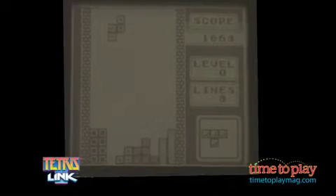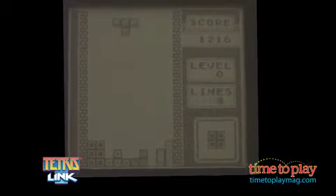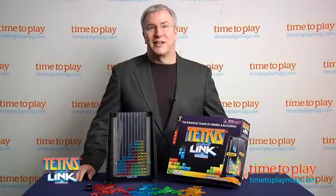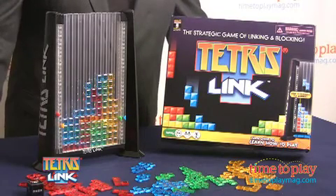It's easily one of the most popular computer games of all time, with millions of players around the world engaged and entertained for nearly two decades. The game is Tetris, and in addition to delivering fun that's completely addictive for all kinds of players, it's been credited with helping improve brain function, critical thinking, and even language skills. Now Tetris is entering the physical world with the strategy game Tetris Link from TechnoSource.